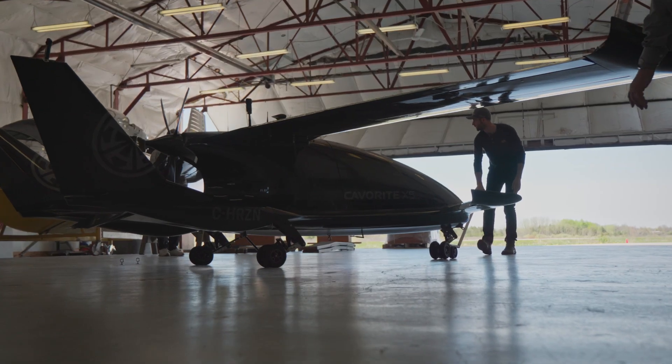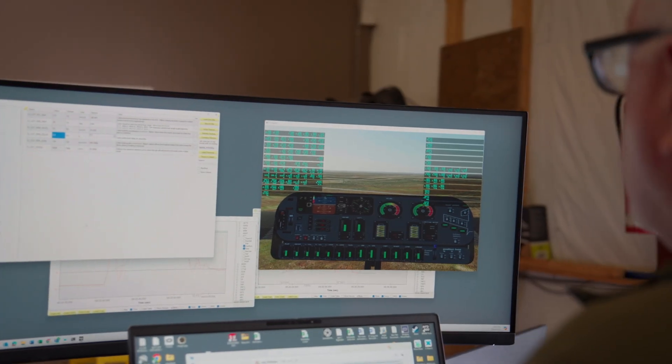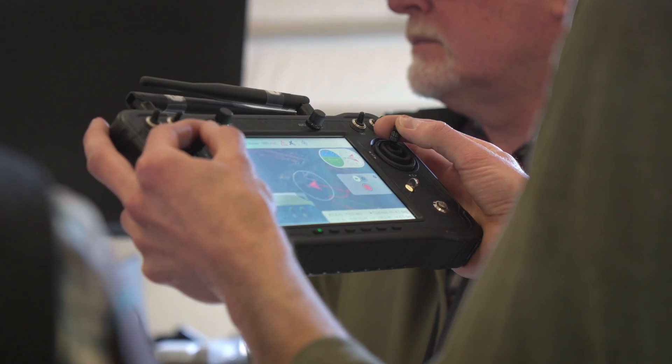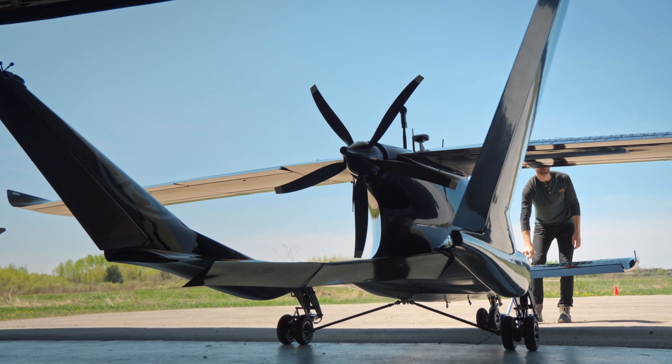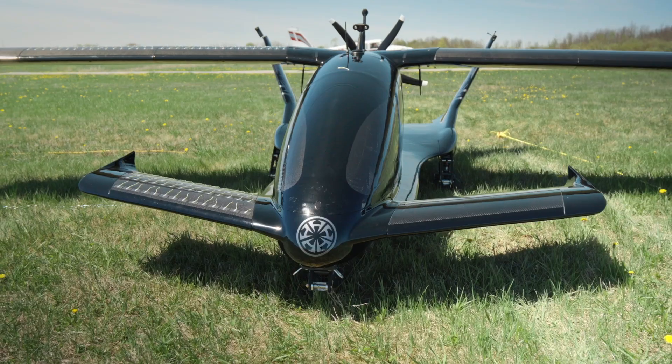Compared to a lot of other companies in this space, Horizon Aircraft's team is a little bit different. We're operators and aviators first, and also of course an excited group of aerospace engineers. So we approach everything from a very operational perspective — safety first — and building unique aircraft that will be suited for operations in the real world starting now.